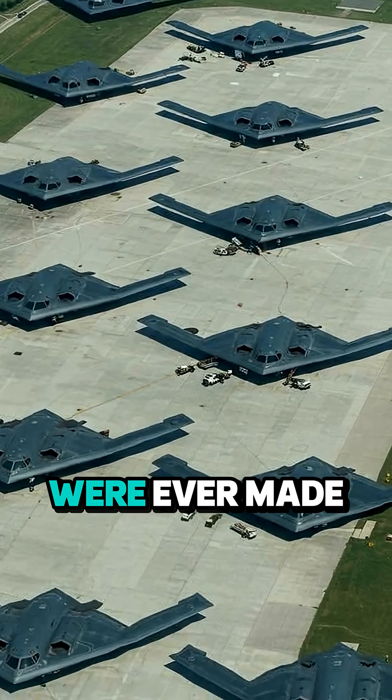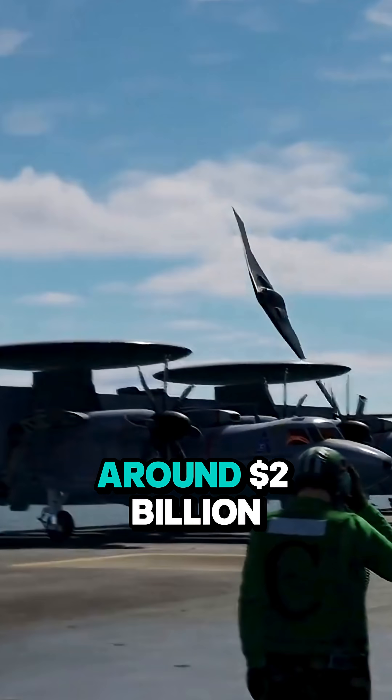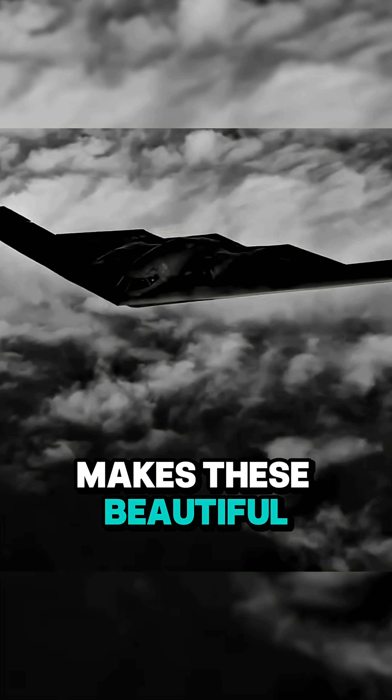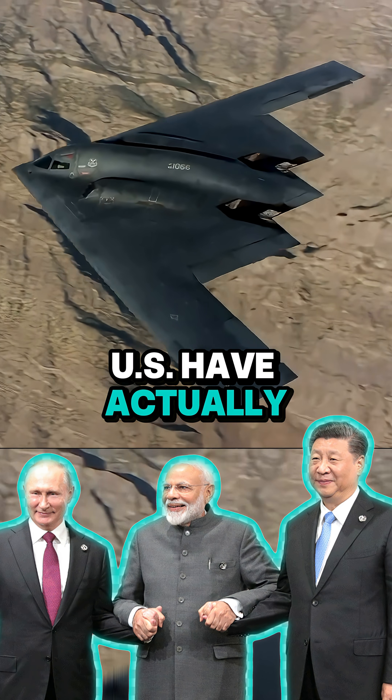Only 21 of the B-2s were ever made, starting in 1997, each one costing around 2 billion dollars. But do you know what actually makes these beautiful machines so rare? Many close allies of the U.S. have actually tried to buy these, but they're strictly not for sale.